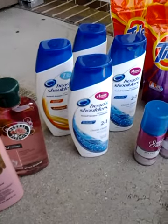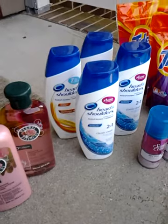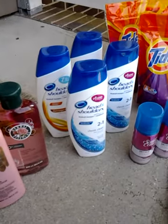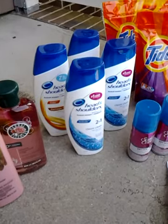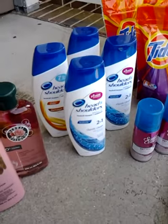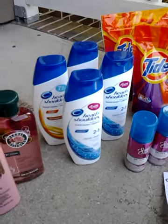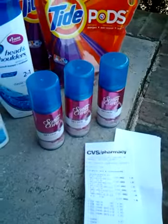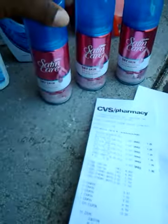The Head & Shoulders are on sale two for $10. I used a buy one get one free coupon on these and they give you a max value of $6.99, so I paid $3.01 for those after $6.99 came off — basically $1.50 a piece.